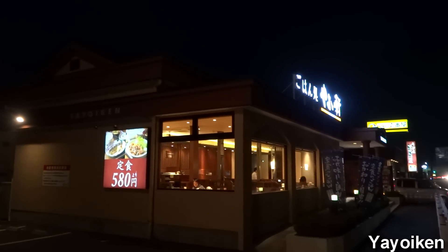Yayoiken! This is my favorite restaurant in Kumagaya. It's a little far away from our house, so we maybe only come here once a month, and I only get one meal here. We'll get to that in a moment. I want to tell you a little more about the restaurant.